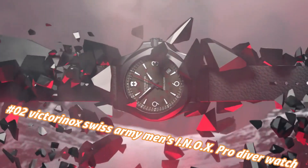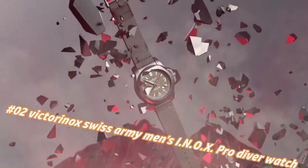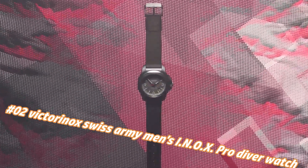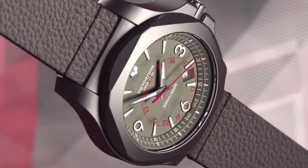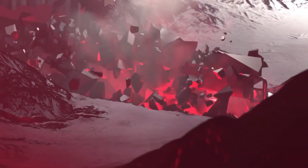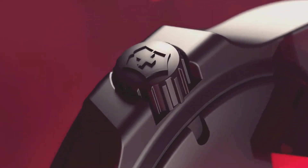Number 2: Victorinox Swiss Army Men's I.N.O.X. Pro Diver Watch. Today's price in US dollars is $700, but this will vary with time. Swiss-made 45mm titanium watch featuring grey dial and grey rubber strap with buckle closure. A certified diving watch that meets the rigorous NIHS 9211 Swiss watchmaking standards. Swiss quartz movement. Case diameter: 45mm. Water resistant: 200 meters / 660ft.